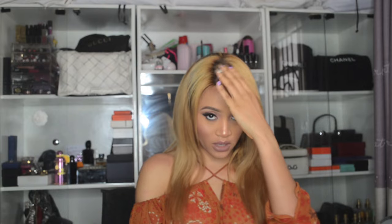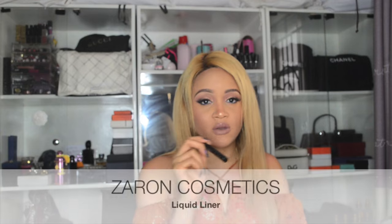That's what I'm using right now on my cheekbones and down the center of my nose. I don't know if the camera is picking it up, but I always get compliments and get asked what highlighter I'm using. Usually with all my gel liners, once I apply it, I always go over it with a liquid liner, and this one by Zaron is perfect.